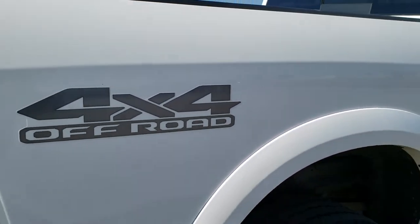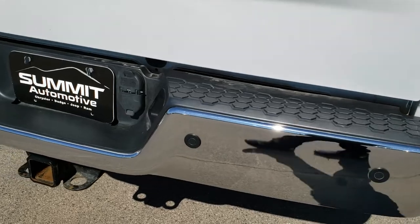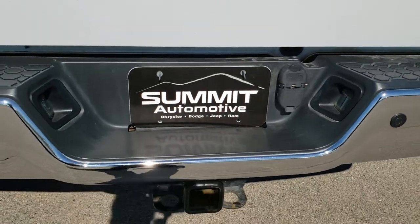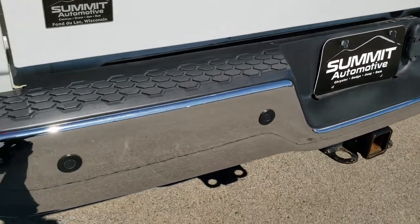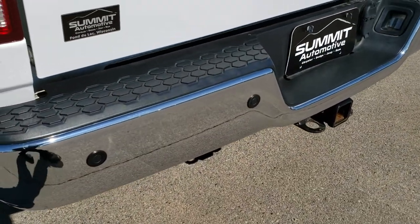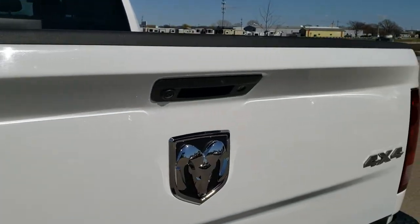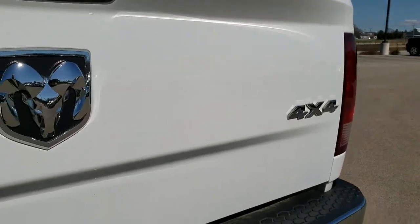This does have the 4x4 off-road package which gives you the skid plates, and I believe it gives you the Bilstein shocks as well. It has back-up parking sensors. The rear bumper is in excellent condition — no dents or dings on that.